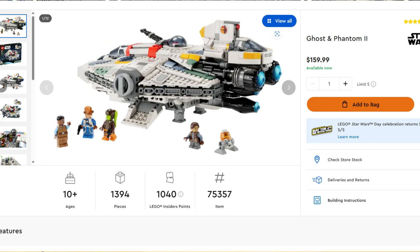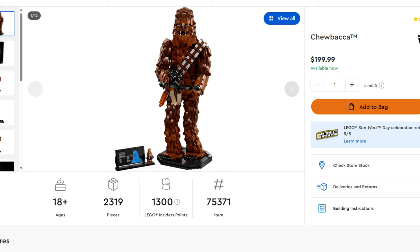Next up is the Ghost in Phantom 2 set — I was surprised to see this on the sale list. The MSRP is $169.99 and it's supposed to drop to $129.99. Lastly is the Chewbacca set, normally $200, dropping down to $164.99. Again, these are all rumors for this part at least on the sales.